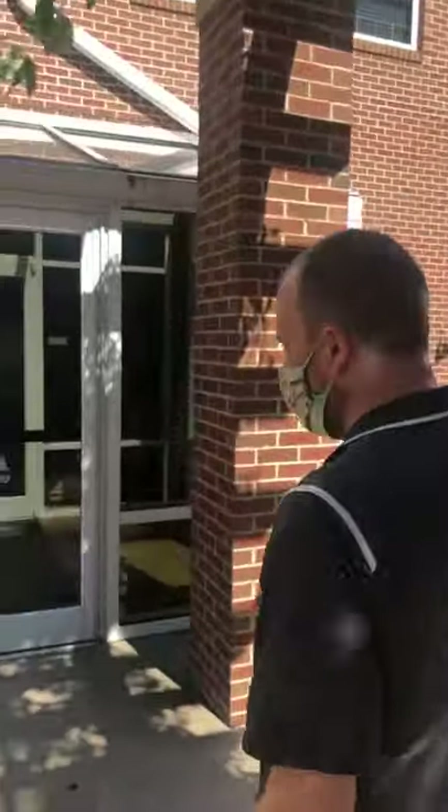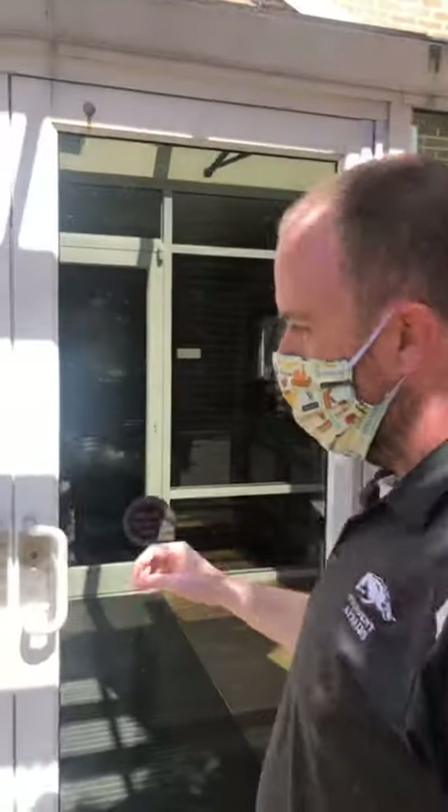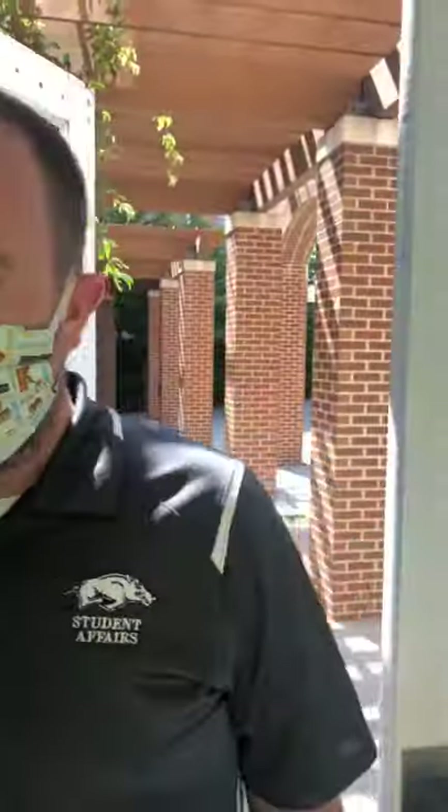Eric has been with University Housing for about six years. He started over at Holton Futrell, then was in Founders for a while, and is now here in the quad as the CRE for this particular hall, which he started just earlier this month.